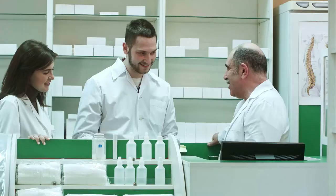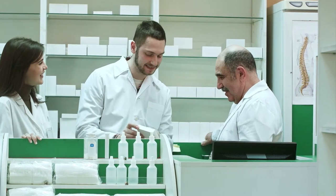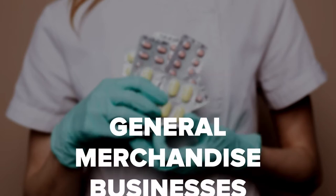Pharmacy Work Environment: the first piece of information you need to know about the pharmacy is that it's very fast-paced. You'll work alongside the licensed pharmacist. Most techs work full-time, but there are part-time opportunities as well. You'll find pharmacies in hospitals, clinics, grocery stores, and general merchandise businesses. Some locations work 24-7, while others are open during traditional business hours.